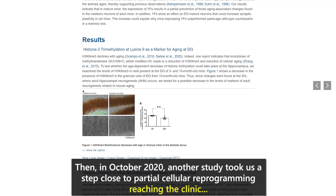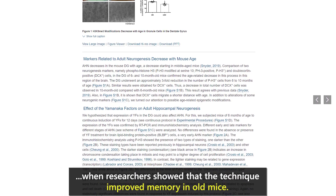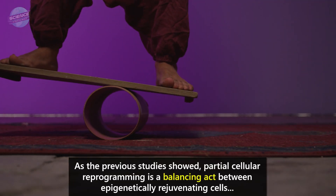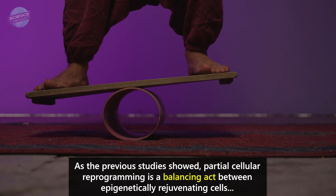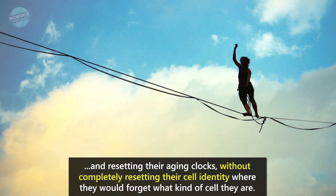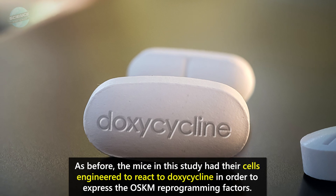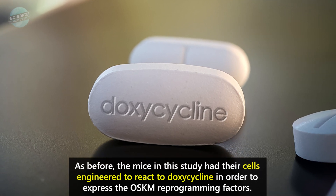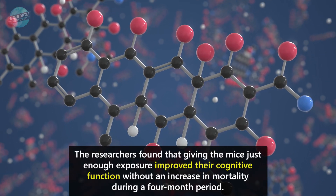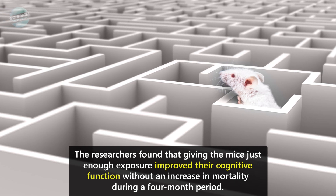Then, in October 2020, another study took us a step closer to partial cellular reprogramming reaching the clinic, when researchers showed that the technique improved memory in old mice. As previous studies showed, partial cellular reprogramming is a balancing act between epigenetically rejuvenating cells and resetting their aging clocks, without completely resetting their cell identity — where they would forget what kind of cell they are. The researchers found that giving the mice just enough exposure improved their cognitive function without an increase in mortality during a four-month period.